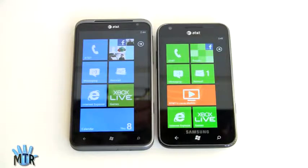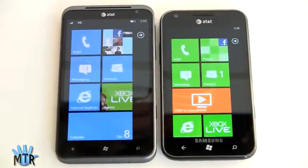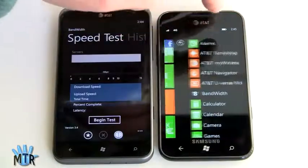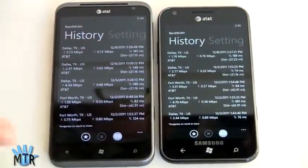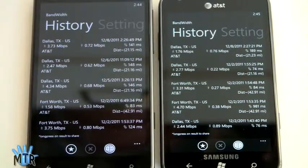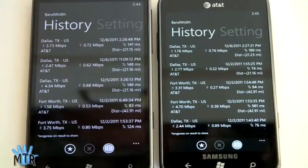Both phones have HSPA+ 14.4 megabit — 4G or 4G depending on how you like to look at that. It's not true LTE; Windows Phone doesn't yet support that. Our download speeds are about the same on both, generally around 2.5 up to 4.5 megabit per second down and around a megabit per second up. So in terms of data speeds, it's really the same on both phones.